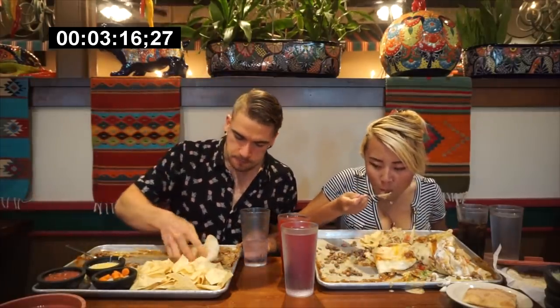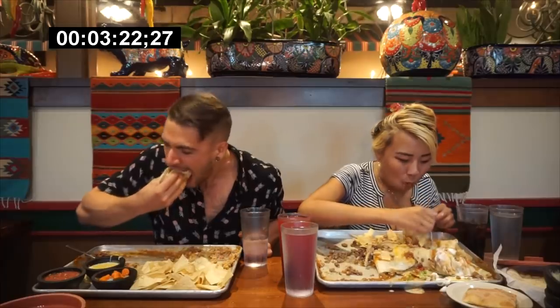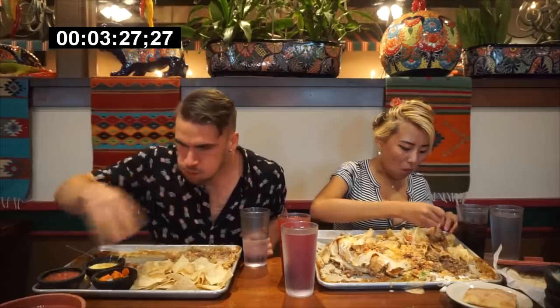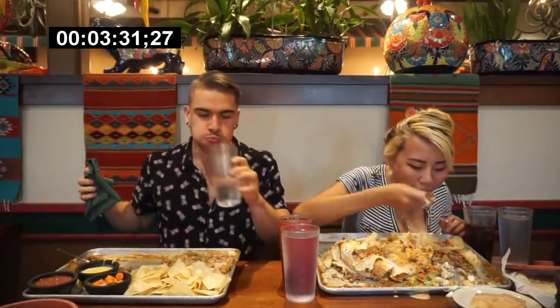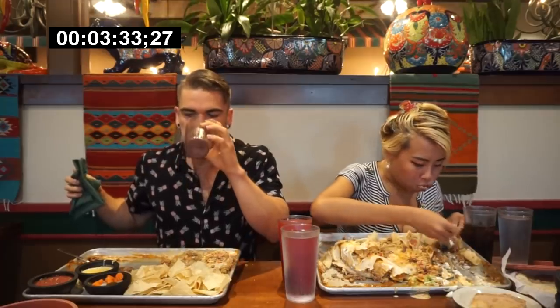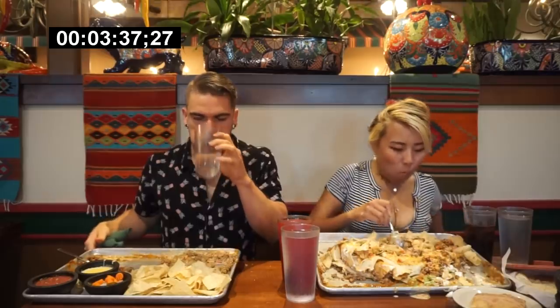They made an extra special point of making our experience extra special. They were watching us, giving us a little bit of extra attention, making sure we had everything we needed. Nothing but positive feedback to give them — it was very great. They were very accommodating and helped make the experience extra special.